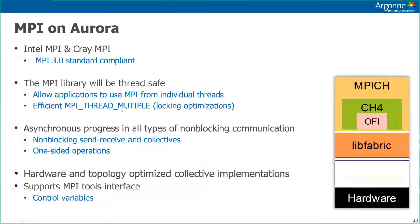Aurora will have two versions of MPI. One from Cray, optimized for the Slingshot network, and another from Intel, coming out of a multi-year collaboration between the MPICH team at Argonne and Intel. Both will be implemented at the lowest level on LibFabric, which is the fundamental close-to-the-metal programming layer for the Slingshot network.